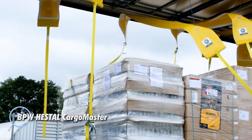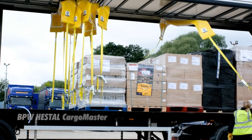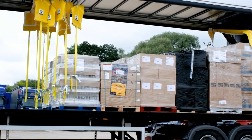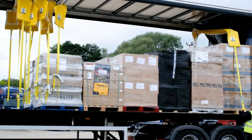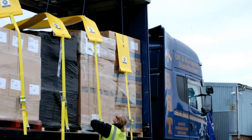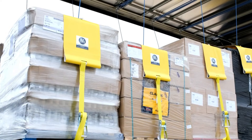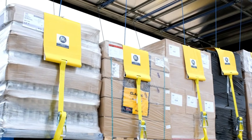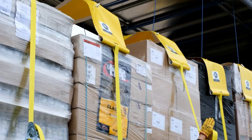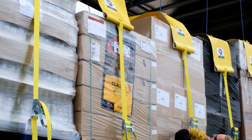The BPW Hestal Cargomaster is a modern load-securing system built to make truck and trailer cargo handling faster, safer, and far more convenient. Instead of climbing into the trailer to manage straps the old-fashioned way, drivers can secure everything from the ground. The system hangs straps, nets, or PVC sheets from the roof, and they automatically retract when not in use, keeping the trailer clean and organized.